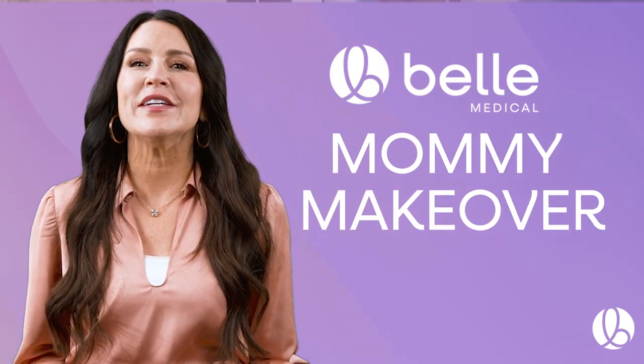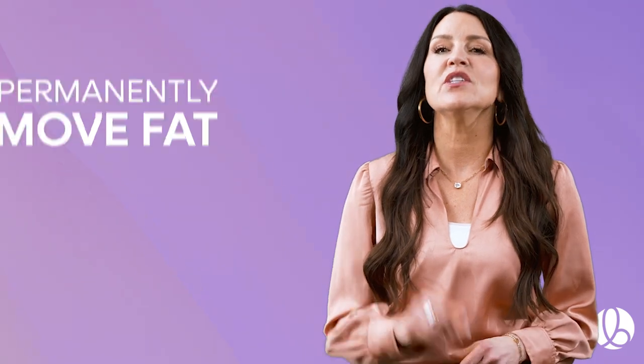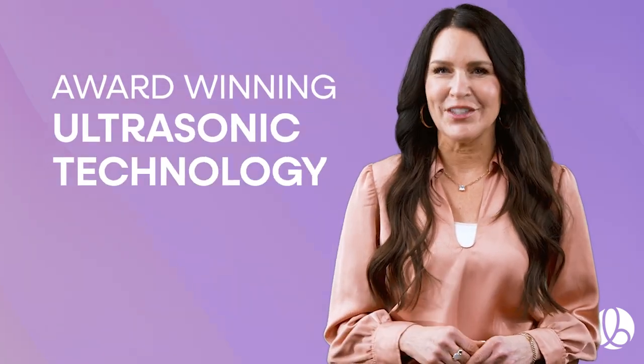The Bell Medical Mommy Makeover is for women just like you. We permanently remove fat using award-winning ultrasonic technology, targeting the areas where post-pregnancy fat tends to accumulate.